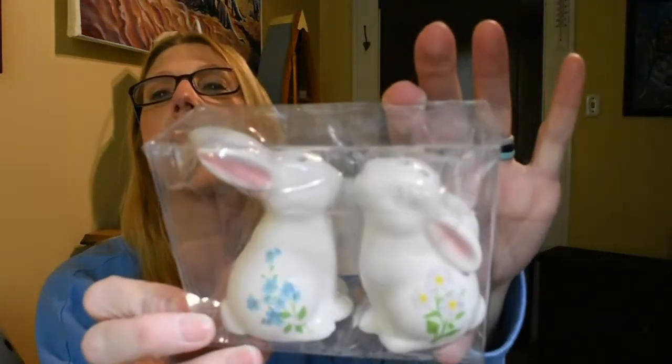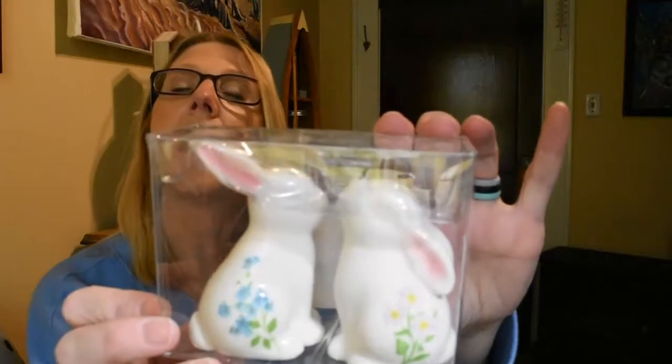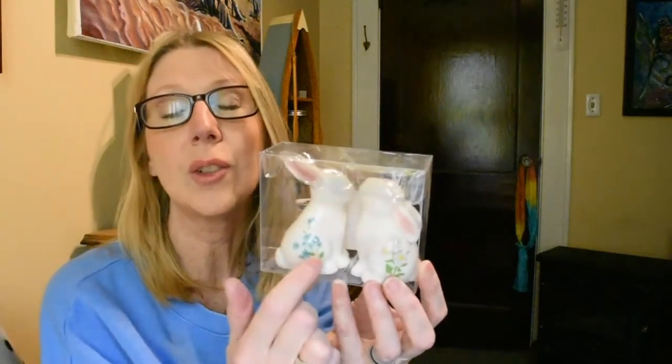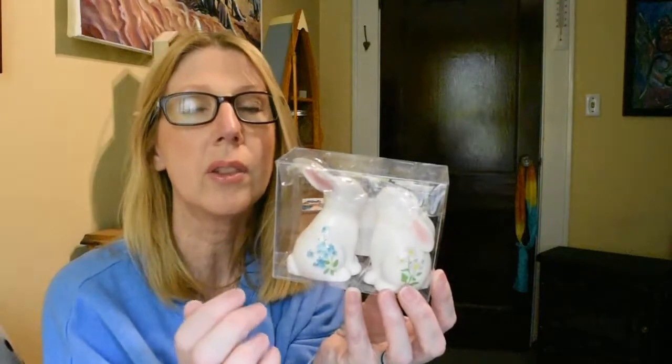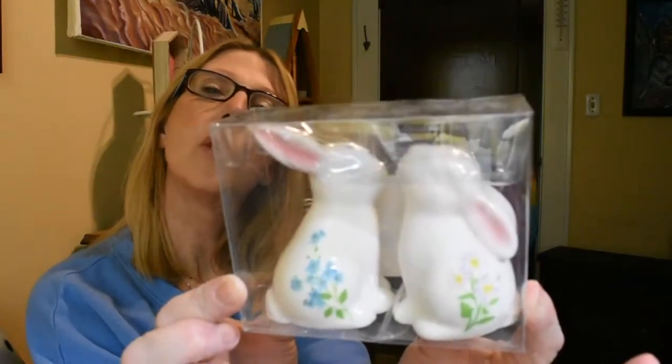The next item I picked up are these adorable little bunny salt and pepper shakers. I thought these were so sweet. The original price was $7.99 and I was able to get them at 40% off. I've seen people haul little bunny Easter salt and pepper shakers from the Target dollar spot for $3, but I'm not able to go into our Target right now — it's always far too busy. I haven't been inside in a year, and the dollar spot items aren't available online or for curbside pickup in our area. But I thought these were really sweet with the little pastel flowers and the little inner pink ear.